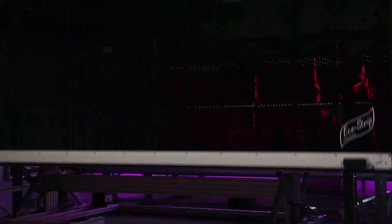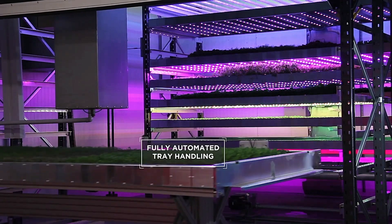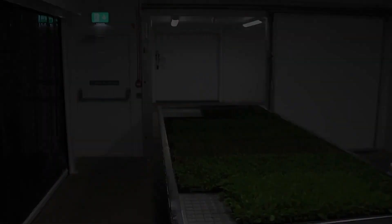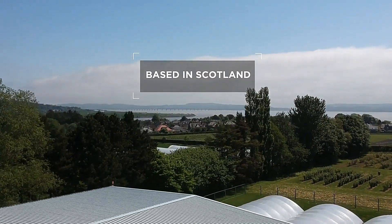At the heart of this technology are modular towers, each equipped with smart hardware and AI algorithms. This allows vertical farmers to effortlessly manage key parameters such as lighting, ventilation, and temperature, optimizing growth conditions for various crops.